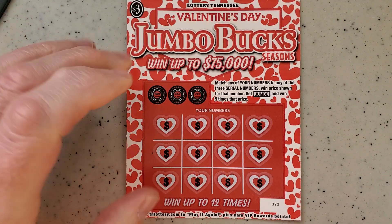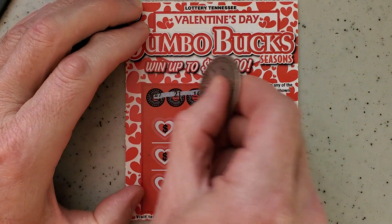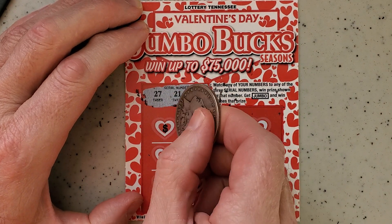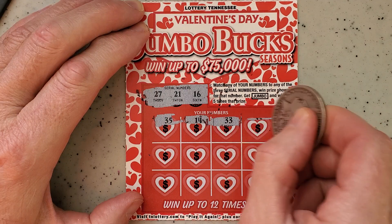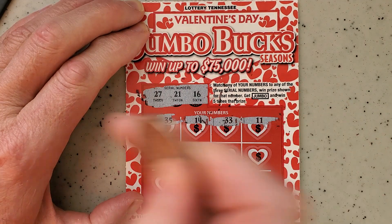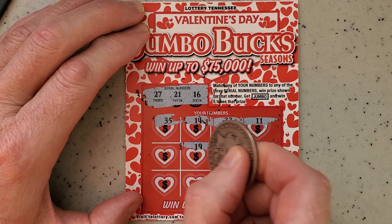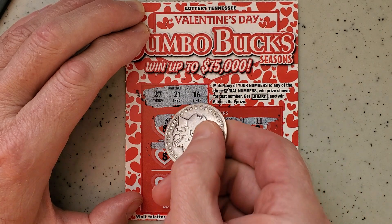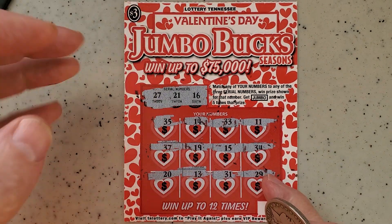We'll put that in the loser pile and go to ticket number 72. Let's see what we got — 21, 16, 27, 35, 14, 33. There's my 11, need that on the other ticket. 34, 15, 19, 37, 29, 31, 21, 13, 29, 20. Another instant loser.